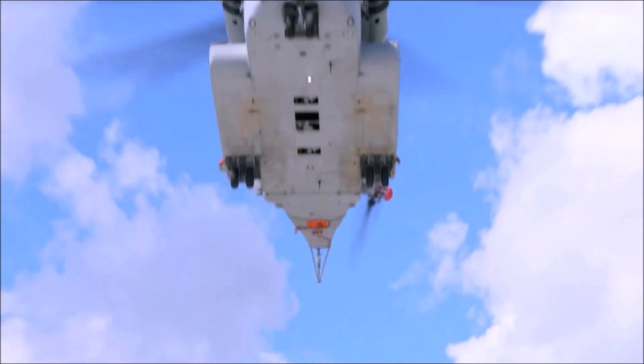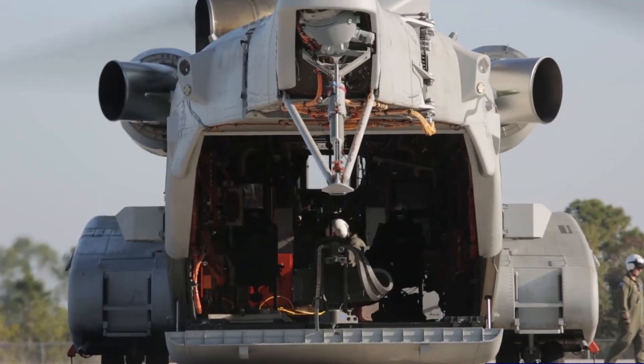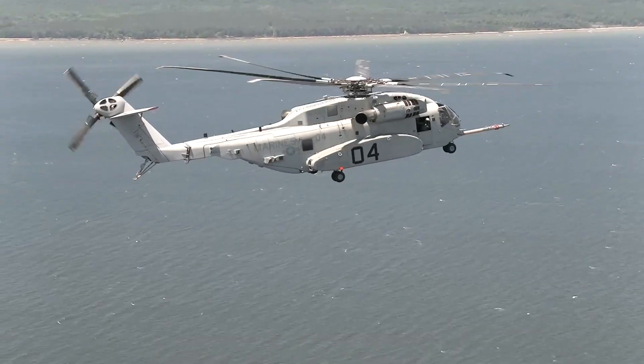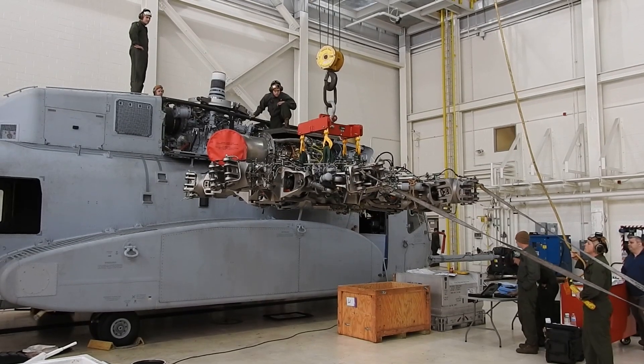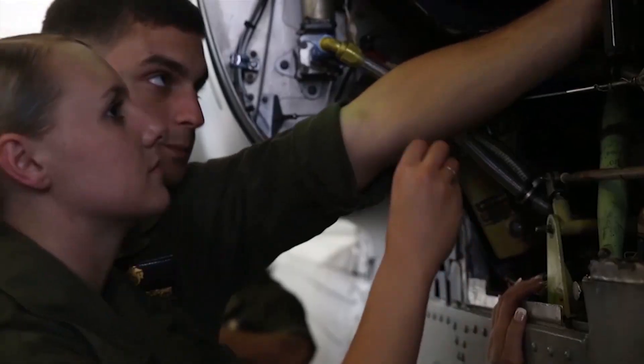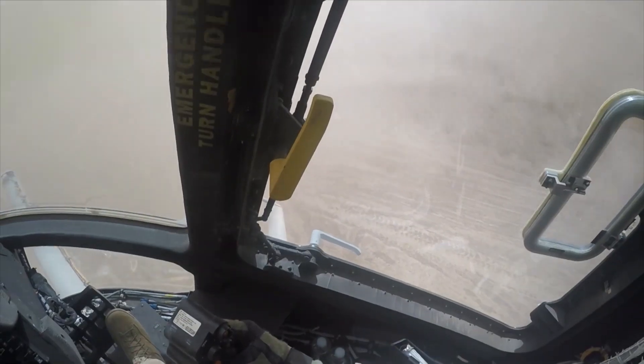The King Stallion has a smaller shipboard footprint than the Super Stallion, is designed to have a lower cost of operation, and with improved reliability and maintainability, this aircraft can fly more hours with less required maintenance, saving time and money.